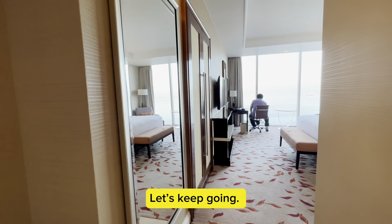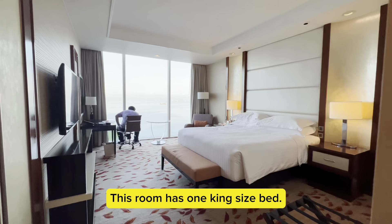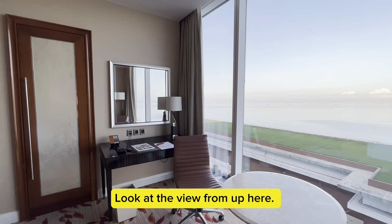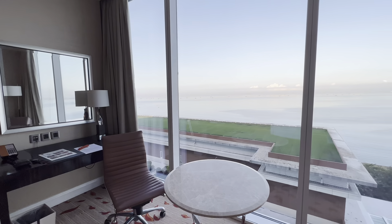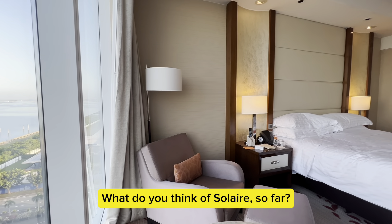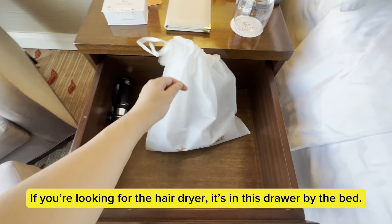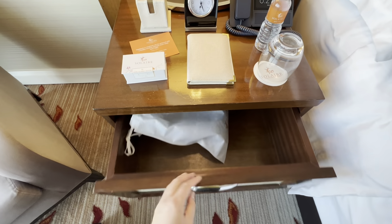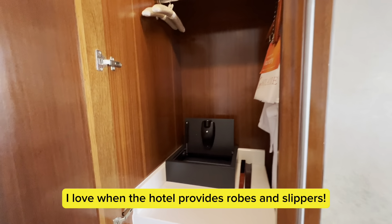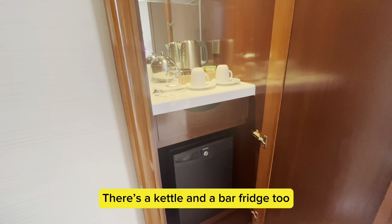Let's keep going. The room is overlooking Manila Bay. This room has one king-size bed. Look at the view from up here. If you're looking for the hair dryer, it's in this drawer by the bed. I love when the hotel provides robes and slippers. There's a kettle and a bar fridge too.